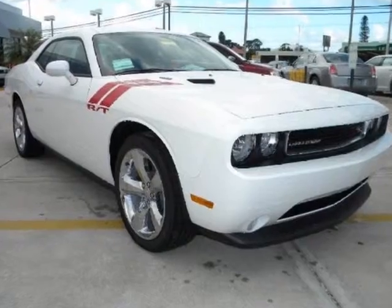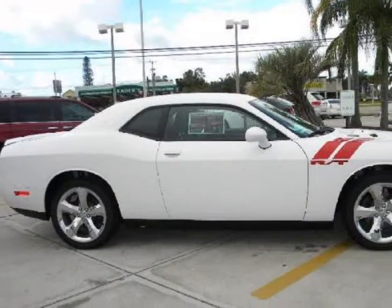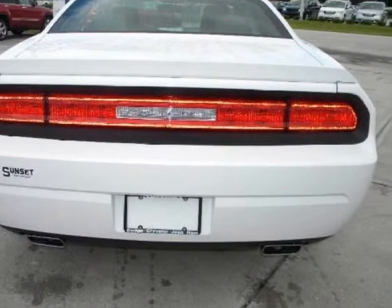We think you will love this new 2011 Dodge Challenger 2 Door Coupe RTA, which comes fully equipped with a 2nd row bench seat, 4 wheel ABS, 4 wheel disc brakes, and many other features.